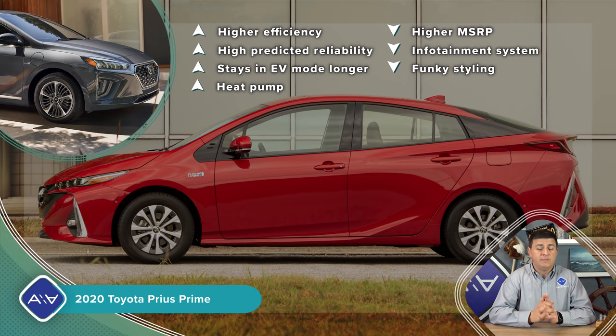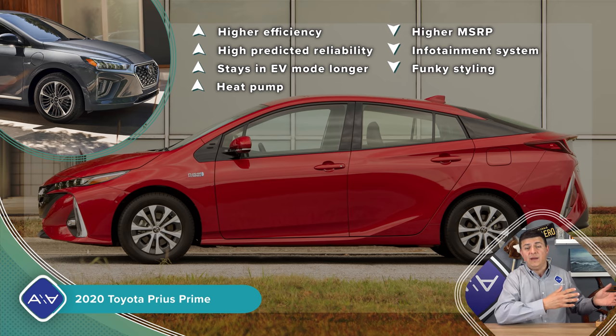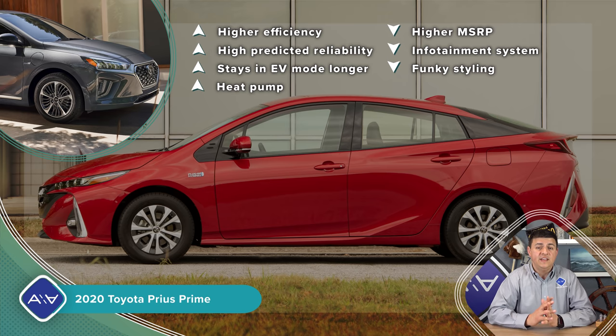Remember that the Prius Prime is one of the most efficient gasoline vehicles in America and simultaneously one of the most efficient electric vehicles in America. And when it's operating as an electric vehicle, it's lugging around a gasoline engine and massive weight that it doesn't need to carry. And when it's operating as a hybrid vehicle, it's carrying around a much bigger battery pack than a regular hybrid needs. So it's really impressive that Toyota has been able to give the Prius Prime such lofty fuel economy numbers.